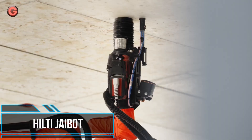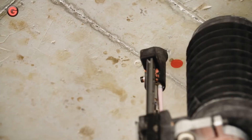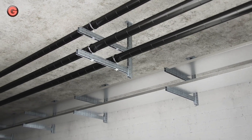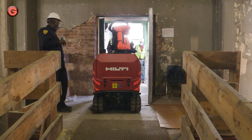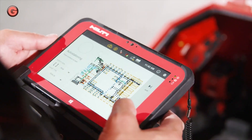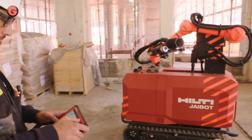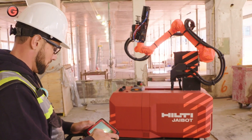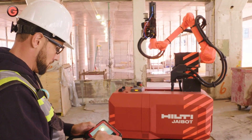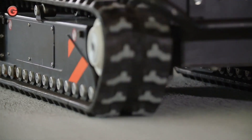A semi-automated drilling technology, the Hilti J-Bot is a robot that helps add more productivity to your installation projects. The J-Bot is a semi-automated construction robot designed for mechanical, electrical, plumbing, and interior finishing installation work. This innovative construction robot takes over installation execution, while allowing you to track project progress and status through data.